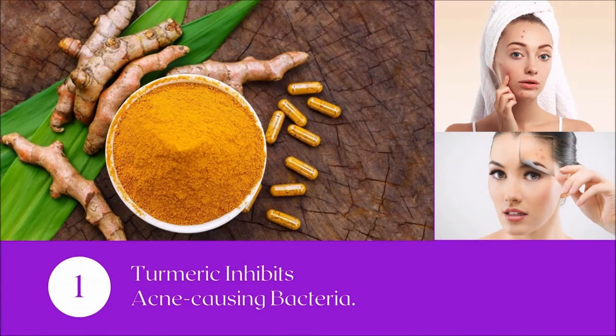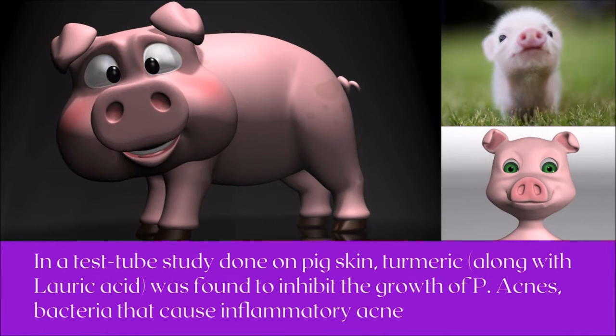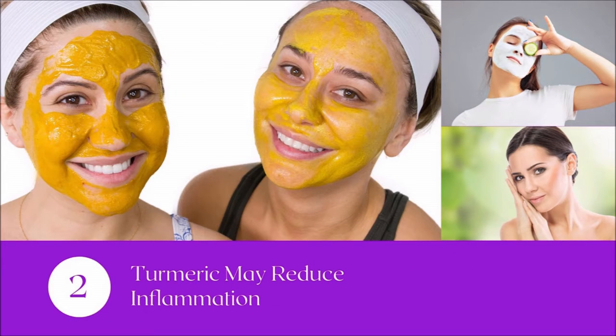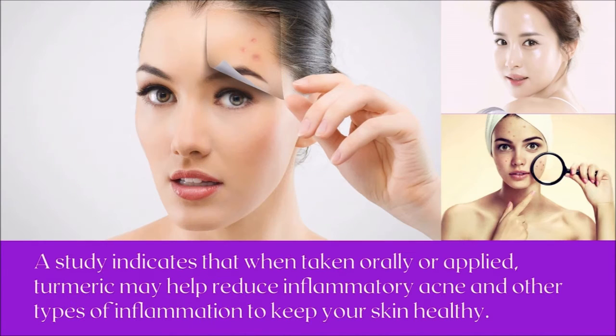Number one: turmeric inhibits acne-causing bacteria, as it has antibacterial properties. In a test tube study done on pig skin, turmeric along with lauric acid was found to inhibit the growth of P. acnes bacteria that cause inflammatory acne.